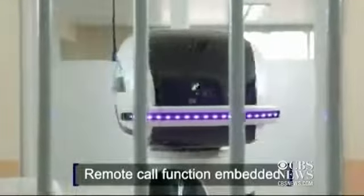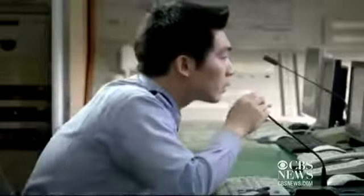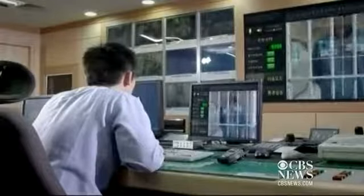Meanwhile, thanks to the installed communications features, the robot serves as a communication tool between prisoners and the guards, located in the central control center.